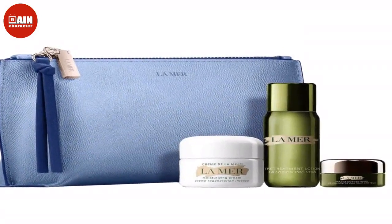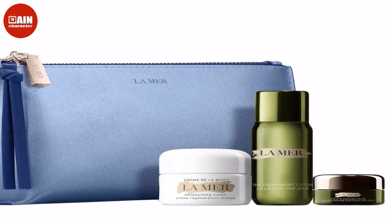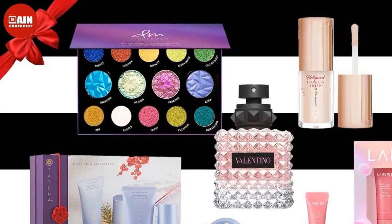Dior Lip Glow Oil: Not only does the Dior Lip Oil have a beautiful, glowy, and glossy finish, but it also is super hydrating to keep your lips nourished this winter. $38.30.